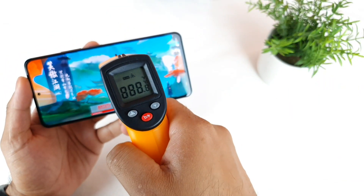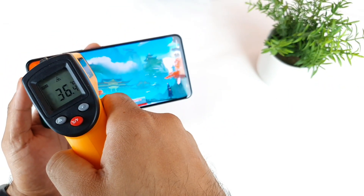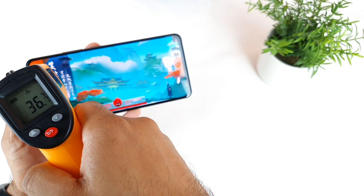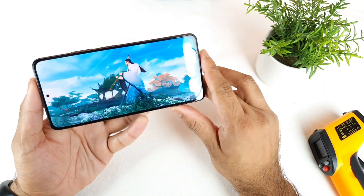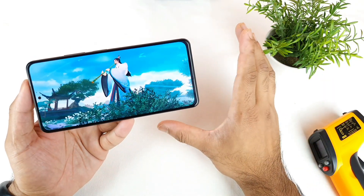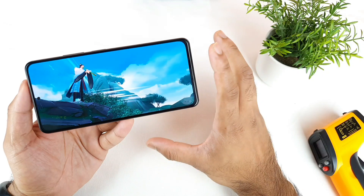Let me check the temperature before the test completes. It's about 36 degrees. So overall 36 degrees is the temperature right now for this phone when the battery is below 10%.